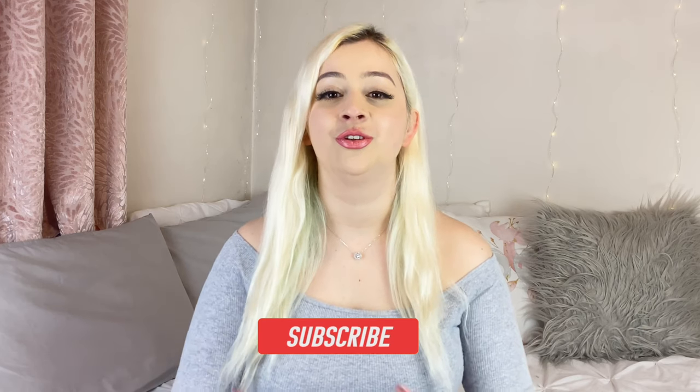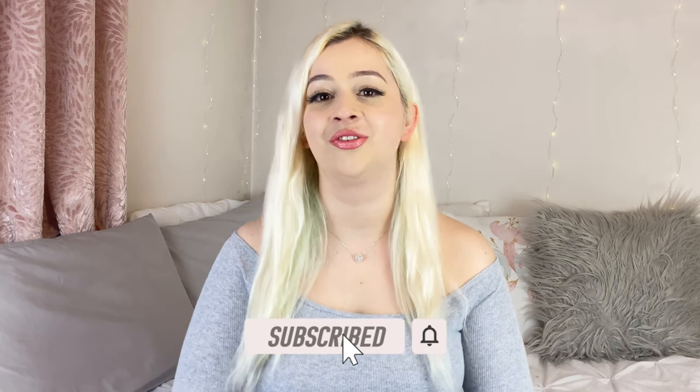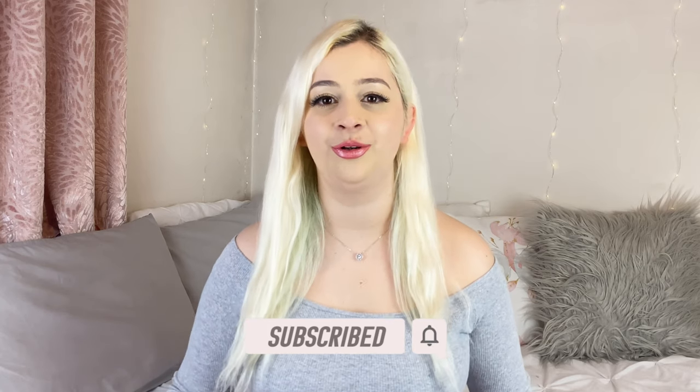If you are still watching this video, don't forget to hit that subscribe button right now and join this community that we are growing. Please like this video so that I can know what you are really feeling about it.